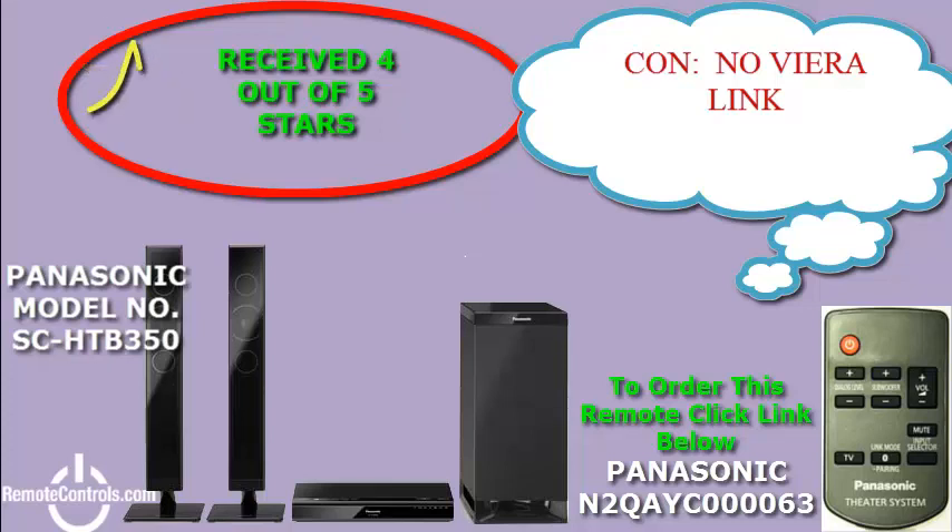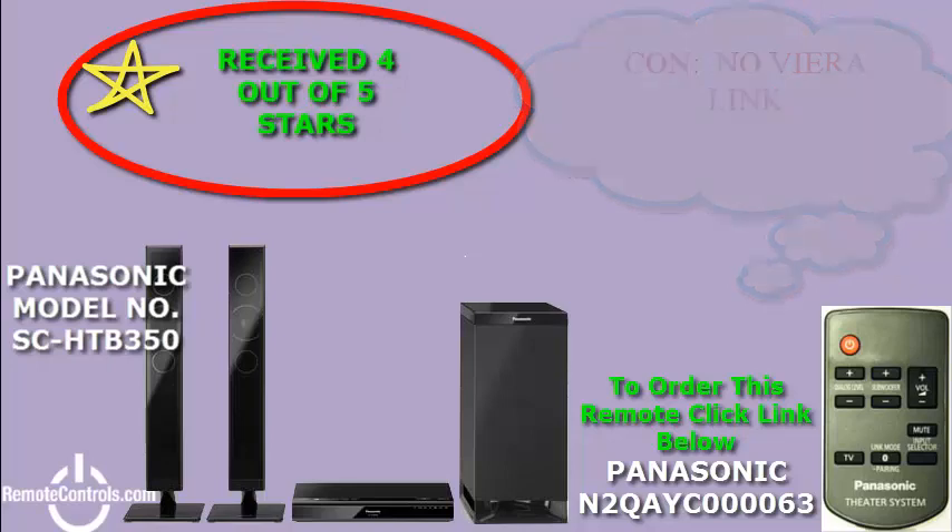This remote will help you to adjust the settings to make it your own. The HTB350 is ENERGY STAR qualified and has been designed to consume as little power as possible in order to save energy.